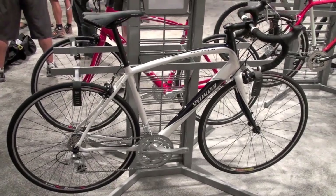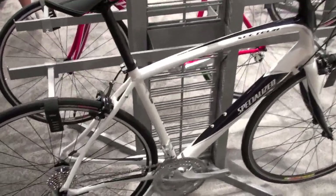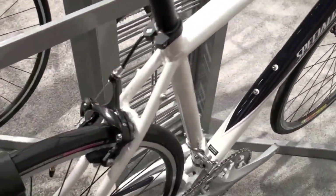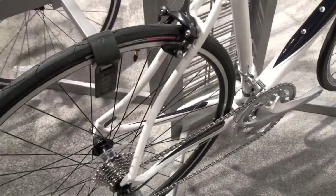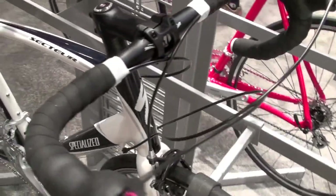If you're looking at starting out cycling and not really sure if you want to be a racer or just go out and ride, this would be the perfect starting point. So this is the all-new Secteur. Check out Specialized.com and you can find dealers that will have these in stock.